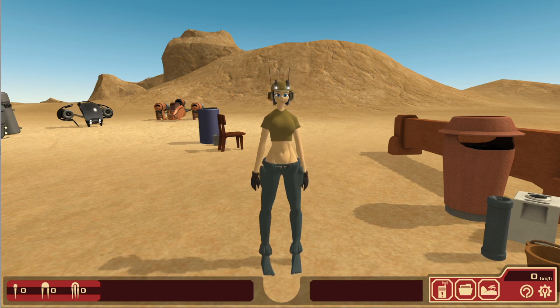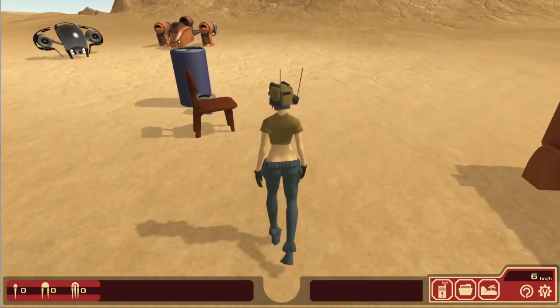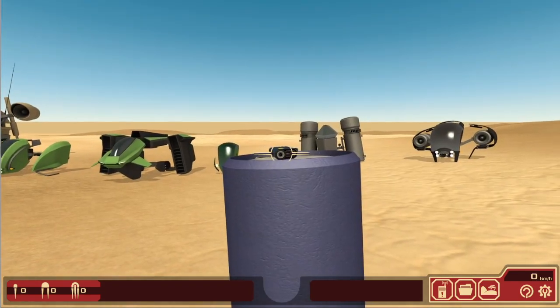And because of this, you cannot use a turbine. Because if you were to use a turbine, then the turbine would explode.